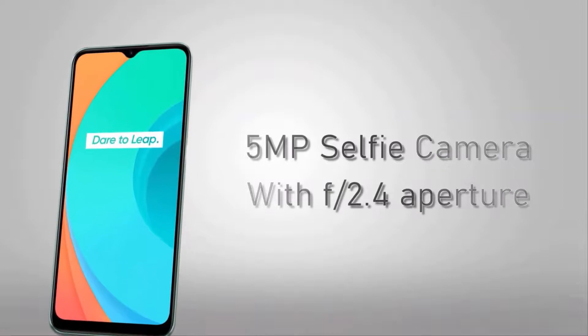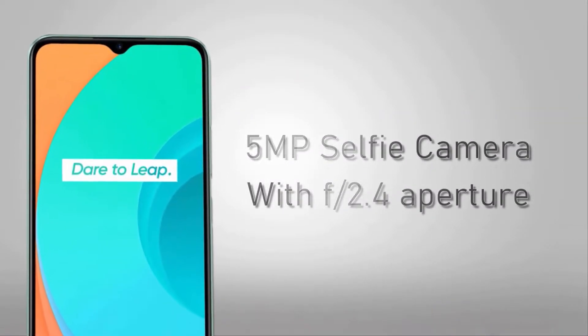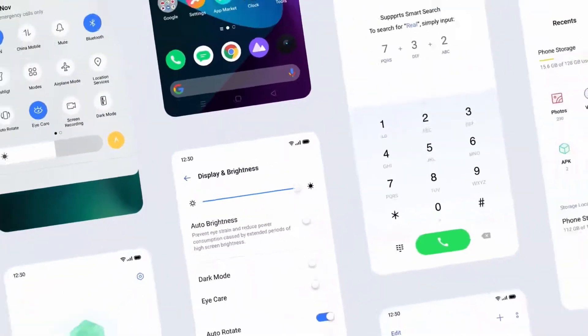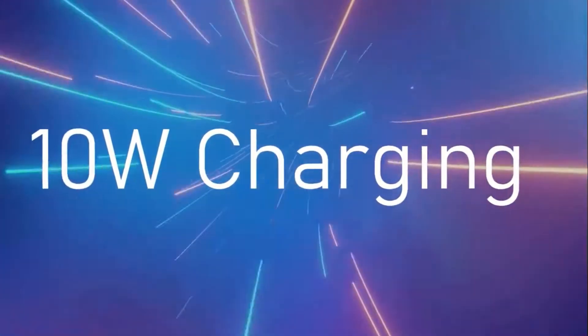For selfies, it has a 5 megapixel camera under the waterdrop notch with f/2.4 aperture, and it also supports a face unlock system for authentication. The handset runs on Android 10 with Realme UI skin on top, and houses a massive 5000 mAh battery with 10 watt charging support.